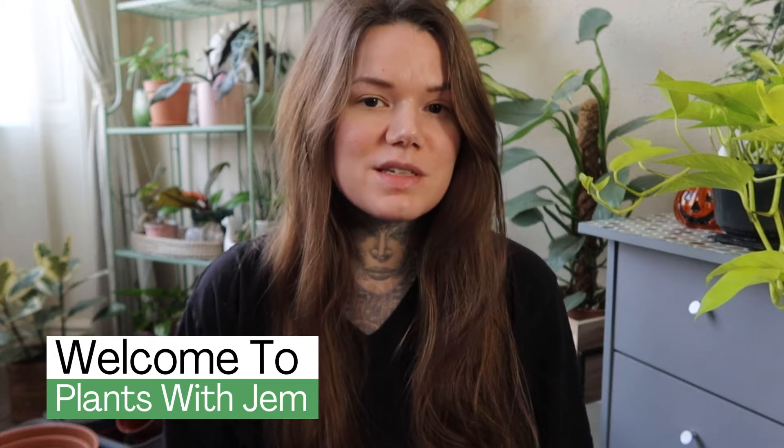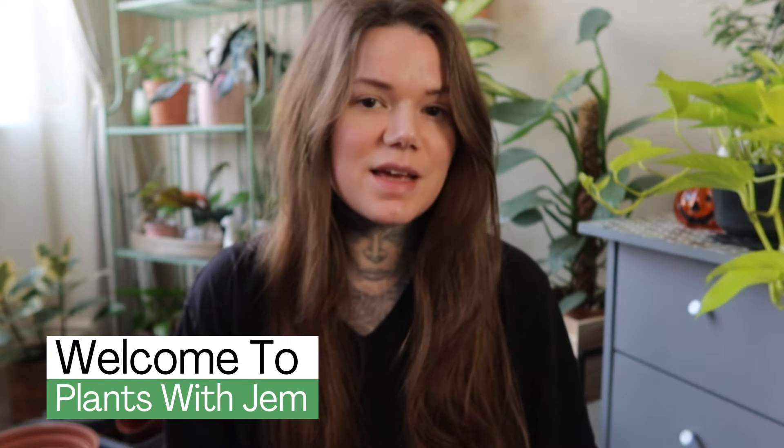Welcome back to the channel. Today I want to share with you some new plants that I've just bought. I visited two garden centres the other day and they had some really good finds, so I'm going to share those with you today.